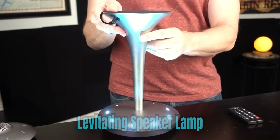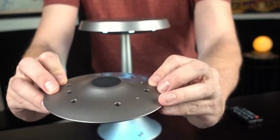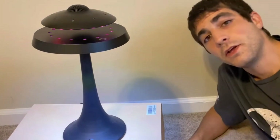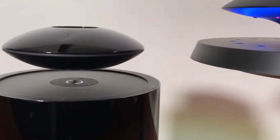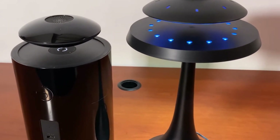Levitating Speaker Lamp. A levitating speaker lamp is a remarkable piece of technology that seamlessly combines aesthetics and functionality. This innovative device defies gravity by suspending a speaker unit or a light source in mid-air through the use of magnetic levitation. The result is not only visually captivating but also provides an immersive audiovisual experience.